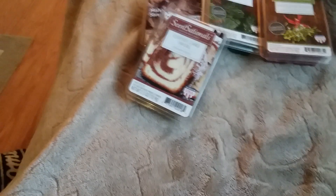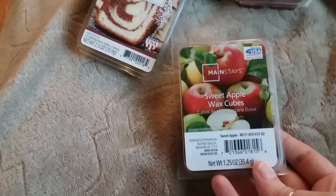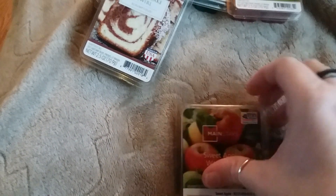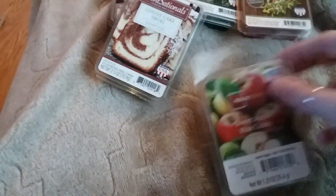All the rest of them I picked up were by Mainstays. This one is the Sweet Apple. I have melted half of this one. I will say that this one is very sweet. After a little while, it did give me a tiny bit of a headache. And it's so strong that I would only use one at a time.